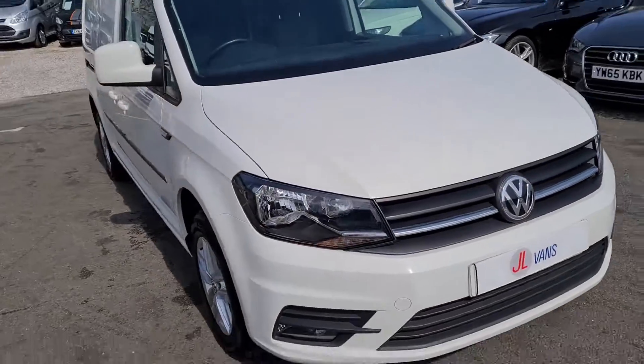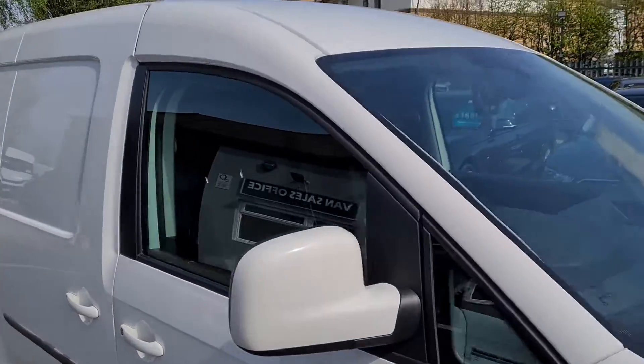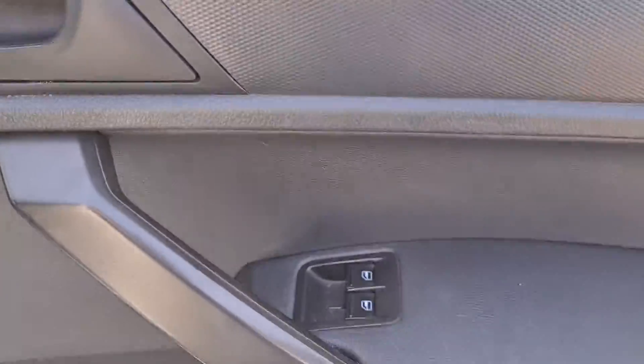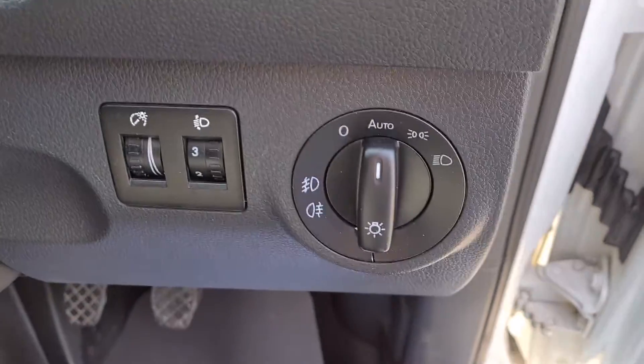It's in really nice clean condition, with front fog lights, electric windows and electric mirrors, and auto lights.